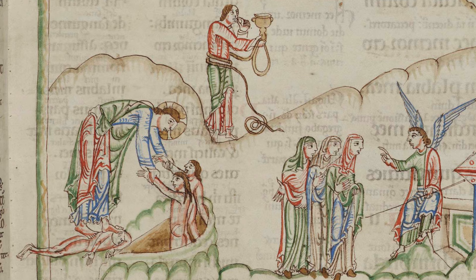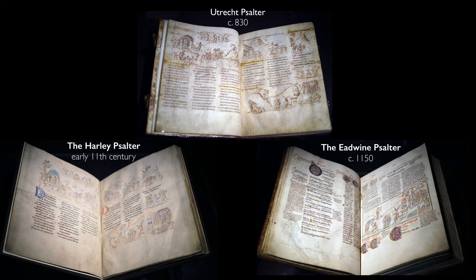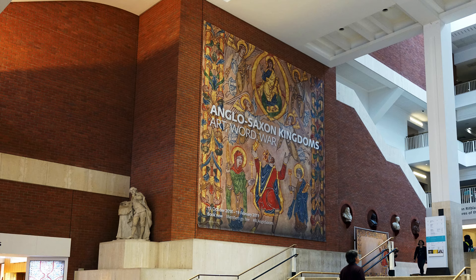Every time I come in and look at the details, I see something new. What a treat to see these three manuscripts side by side here in this remarkable Anglo-Saxon Kingdoms exhibition at the British Library. It's really wonderful to be here.